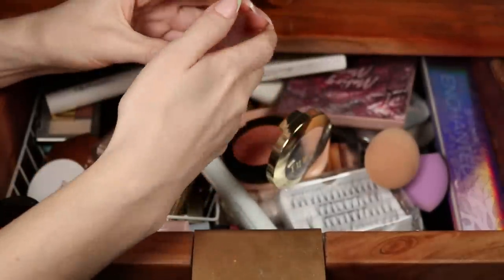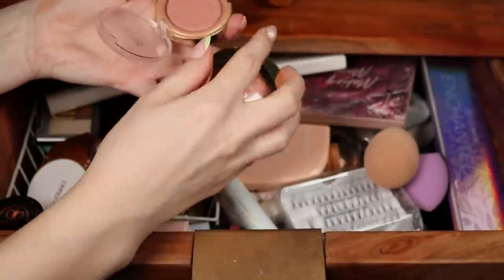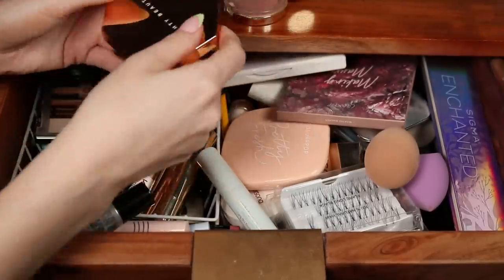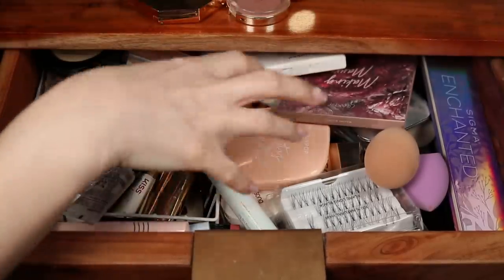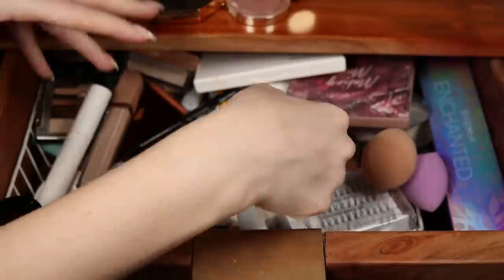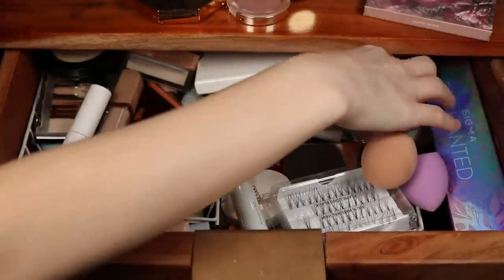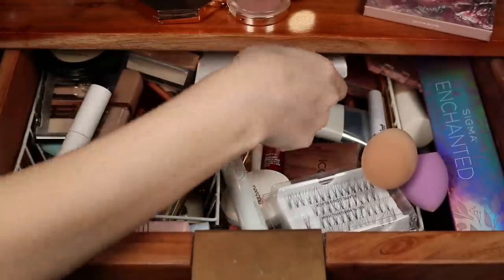Why do I have so many blushes in this drawer? It was originally supposed to be just my everyday makeup. What I do is pick out products and put them in here, then work out of this drawer for a month or so before swapping them out. But as I start using other things, this drawer ends up completely full.